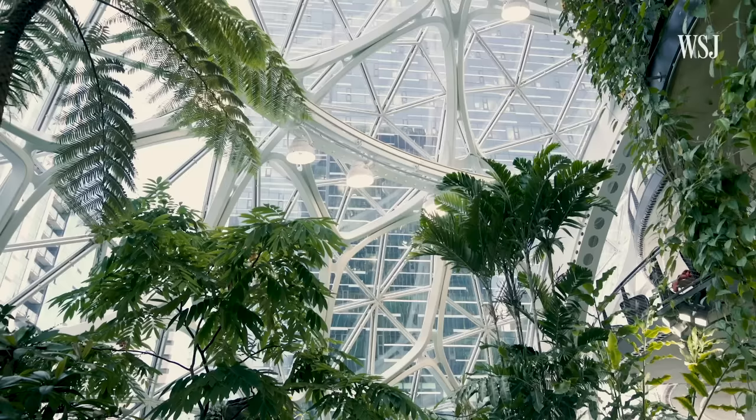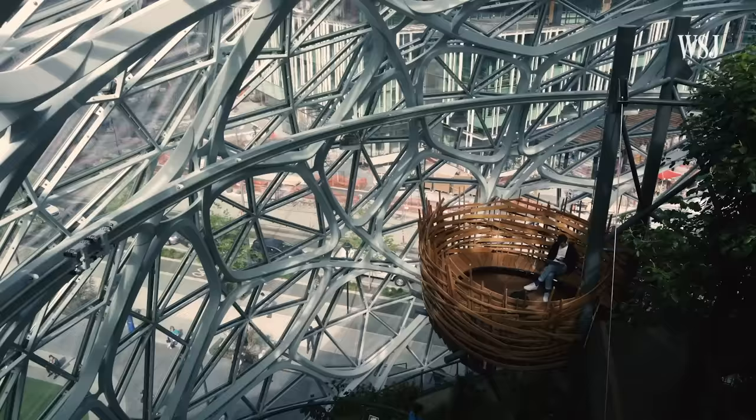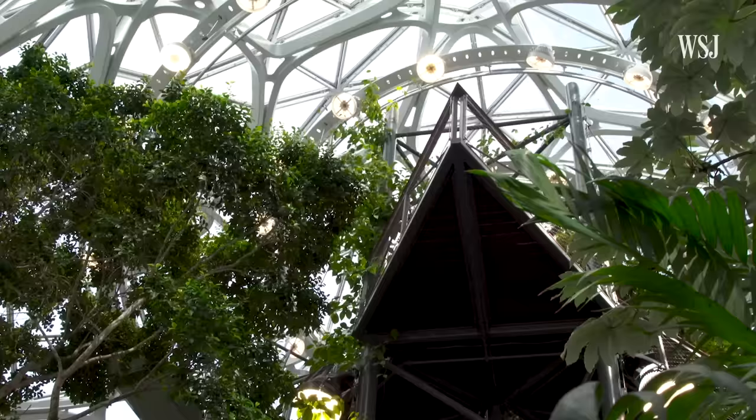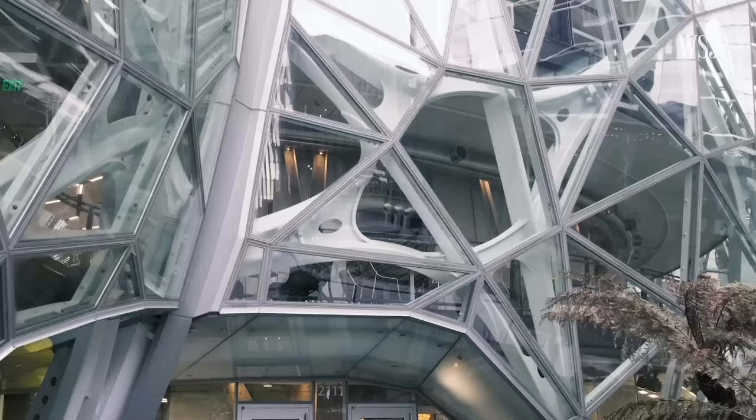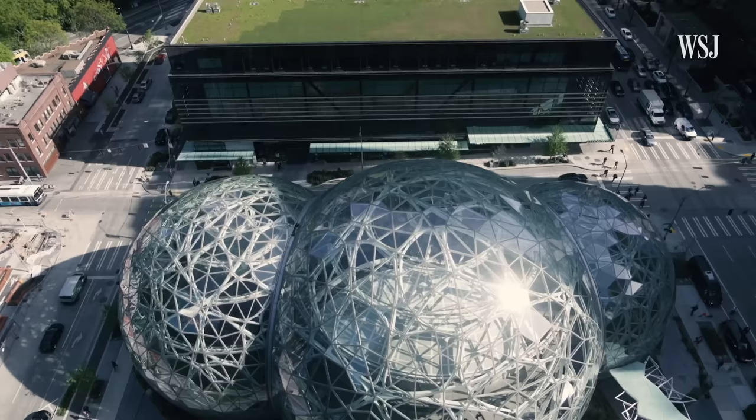So people ask, why spheres? And there are multiple reasons. The spheres are found in nature — we see it in the sun and the moon, in bubbles, and even in the pupil of the human eye. Welcome to the spheres. Let's go inside.